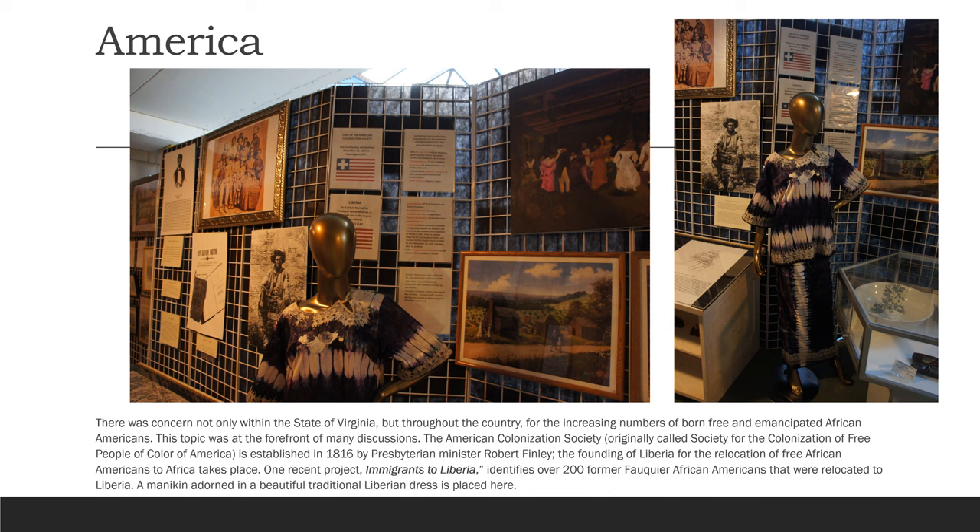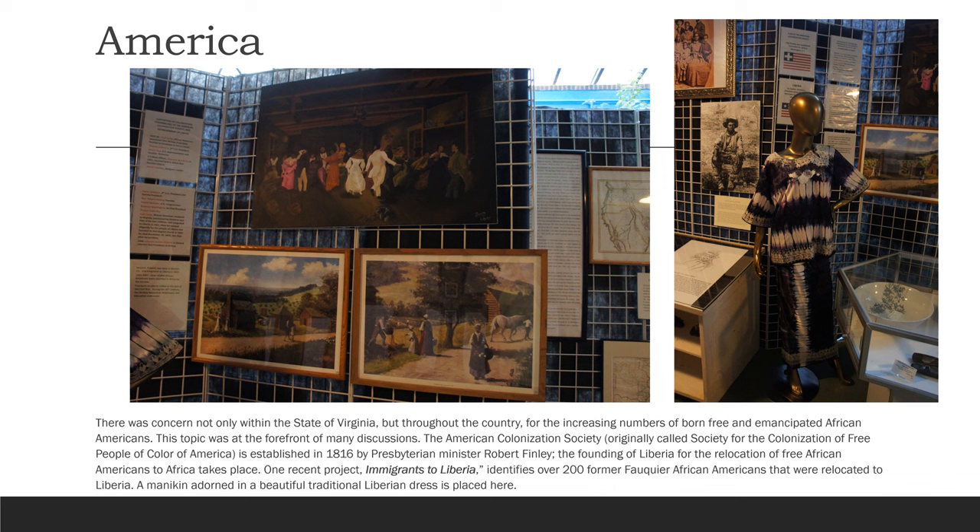There was concern not only within the state of Virginia, but throughout the country. For the increasing number of born-free and emancipated African Americans, this topic was at the forefront of many discussions. The American Colonization Society, originally called the Society for the Colonization of Free People of Color of America, is established in 1816 by Presbyterian Minister Robert Finley. The founding of Liberia for the relocation of free African Americans to Africa takes place.